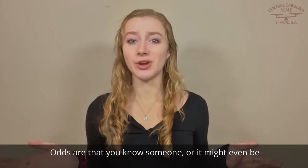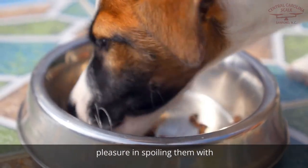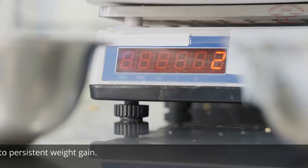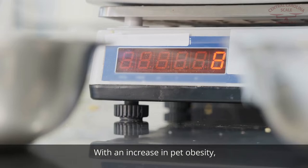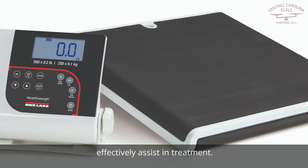Odds are that you know someone, or it might even be you, that loves their pets so much that they take great pleasure in spoiling them with excessive treats and food scraps. However, too much poor quality food, paired with a lack of physical activity, can lead to persistent weight gain. With an increase in pet obesity, it is important to use accurate measuring equipment to effectively assist in treatment.